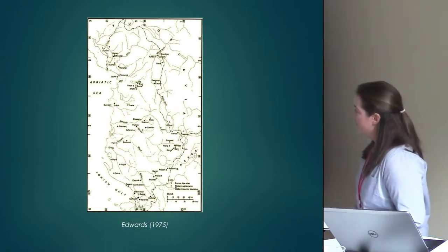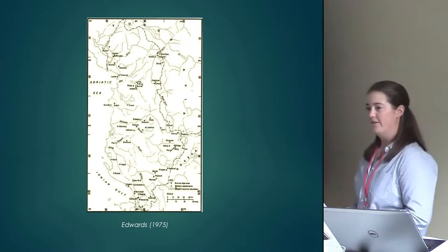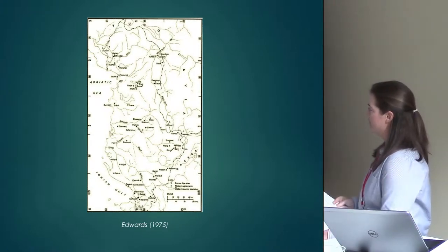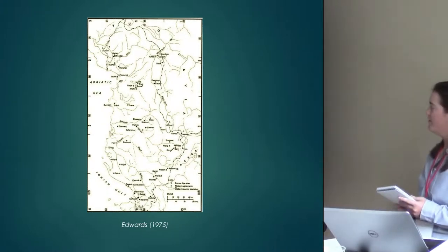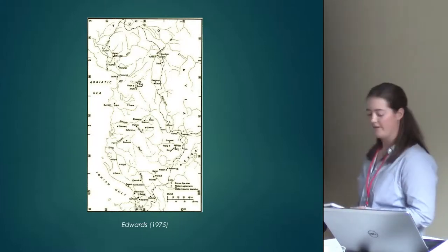There's been a lot of terrestrial research in the interior of Albania, and a lot of it has looked at prehistoric sites, but very little has been done in the Neolithic.